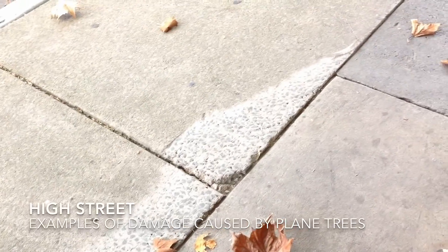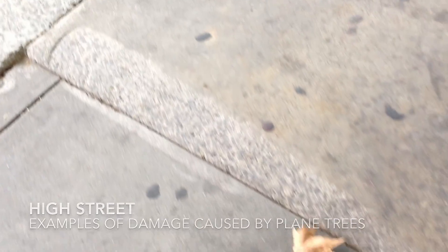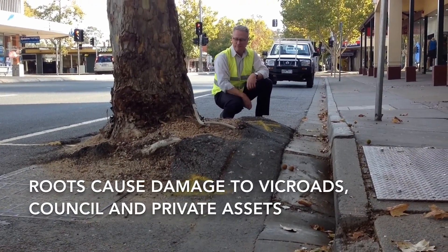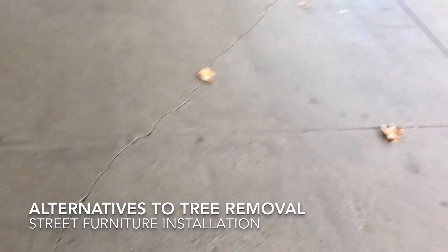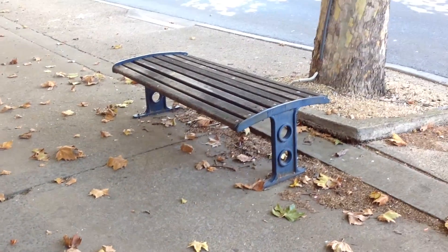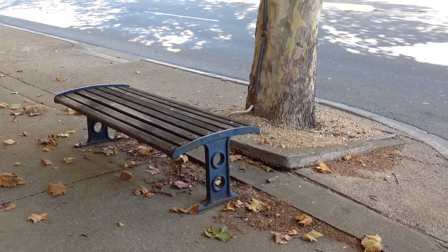This is typical of some of the remediation work we do when we get damage caused by these trees. We'll grind footpath, change drainage alignments, whatever we can to try and conserve the tree. One of the things we try and do is put street furniture in over the top of trip hazards to minimise the impact on the trees and also to reduce the potential for liability.